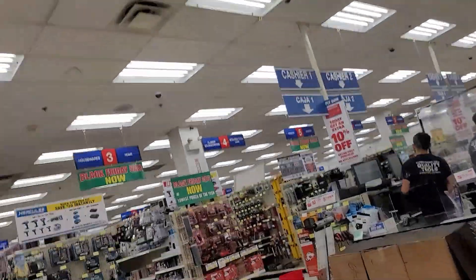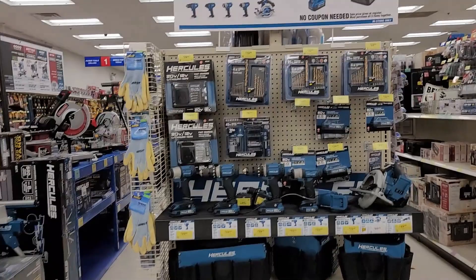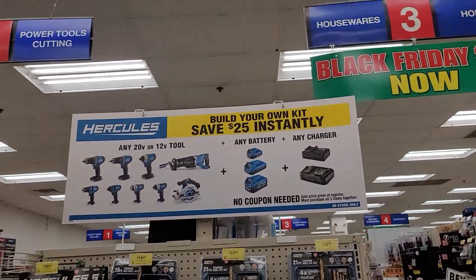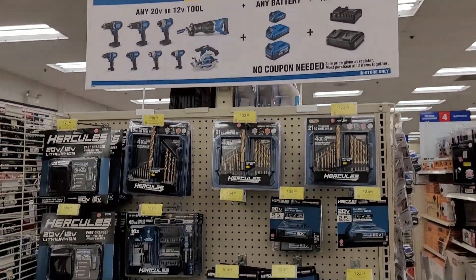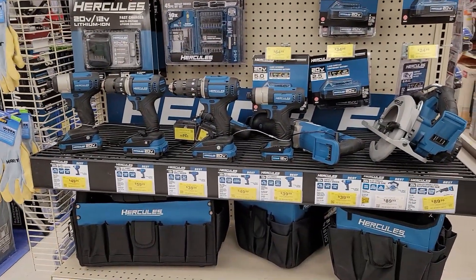I'm going to give you my perspective as a DIY mechanic as to my top rated tools. I know this is supposed to be a good and bad tools, but I do a lot of research and I pick what fits me the best, and I usually don't buy bad tools at Harbor Freight. I think these will work for you as well.